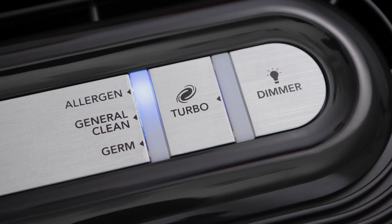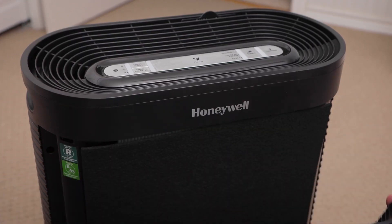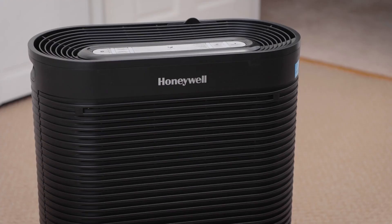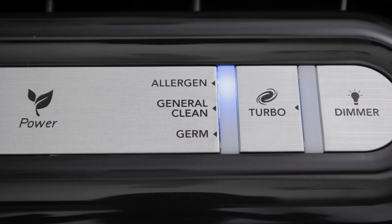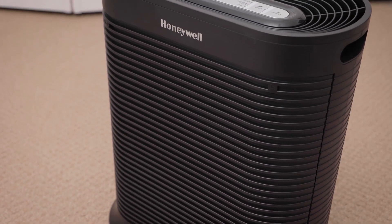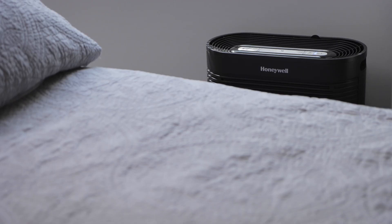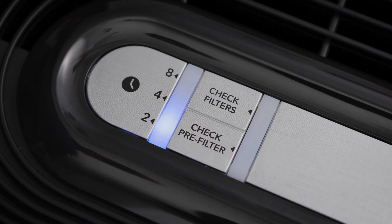One of the unique features of the Honeywell HPA 300 is the Turbo Clean setting, which boosts the fan speed to the maximum level for fast and effective air purification — great for when you need to quickly remove strong odors or allergens. Another unique feature is the dimmer option, which allows you to adjust the brightness of the control panel lights, choosing from bright, dim, or off modes. It also has a smart sensor that monitors air quality and automatically adjusts fan speed, and a filter change indicator. Moreover, it has a timer that lets you set the operation time from 2 to 8 hours.